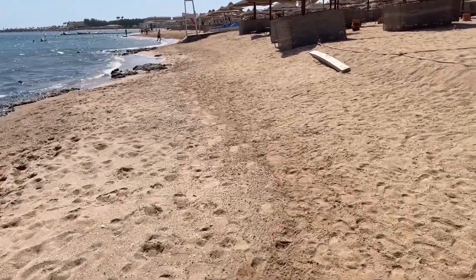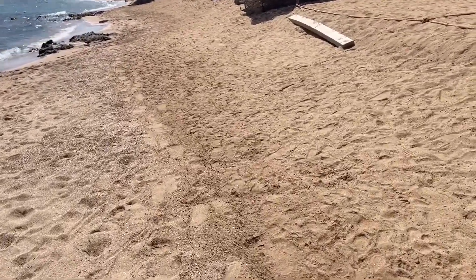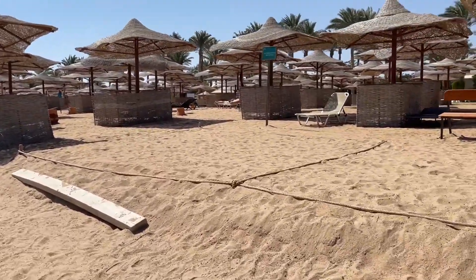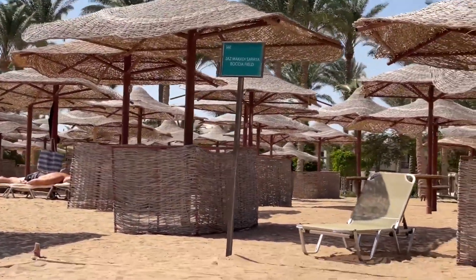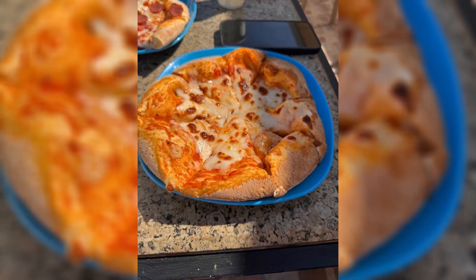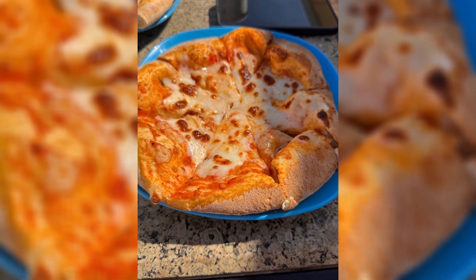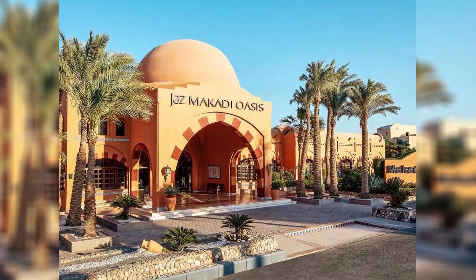Speaking of the beach, the resort's private sandy beach is a slice of paradise. Stretching along the crystal clear waters of the Red Sea, the beach offers a serene escape where you can relax under the shade of an umbrella or engage in various water sports. The resort's pier extends into the sea, providing an excellent spot for snorkeling or simply enjoying the panoramic views of the horizon.